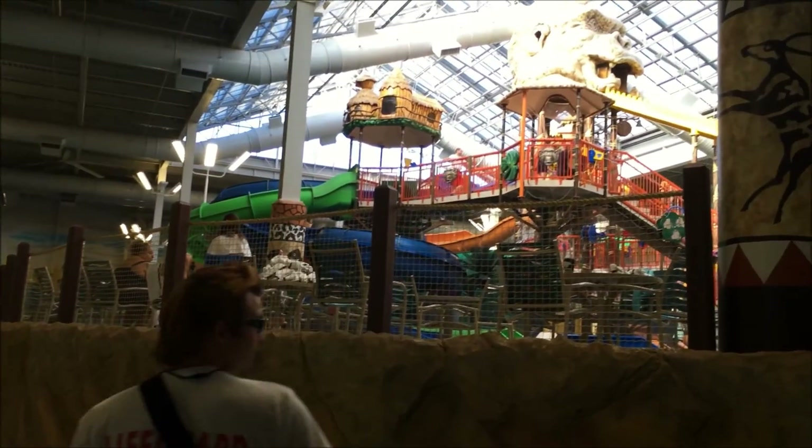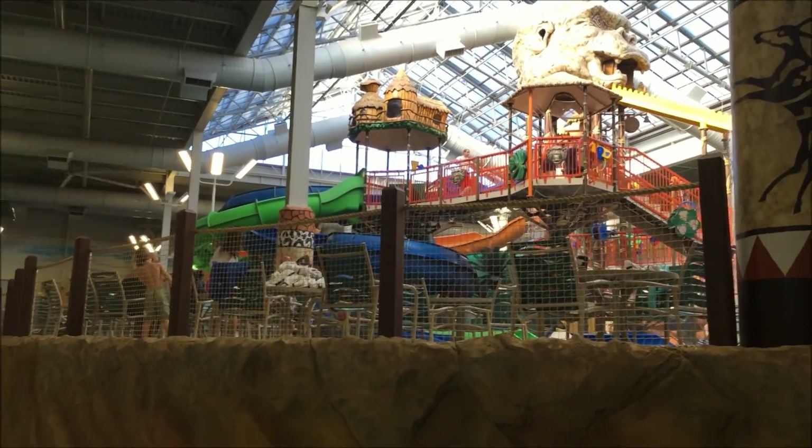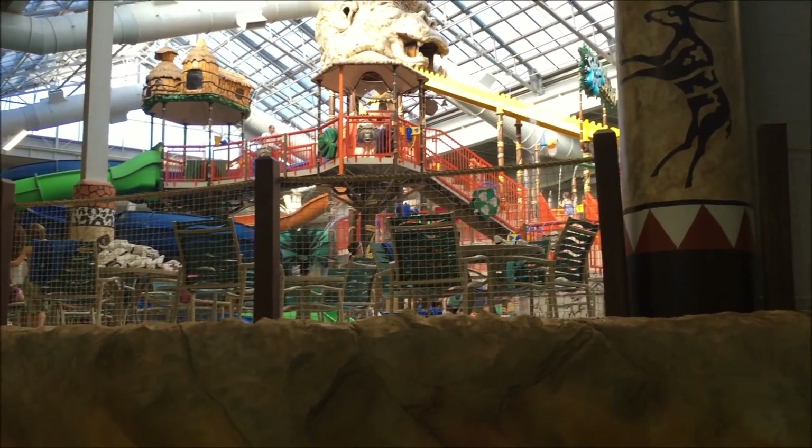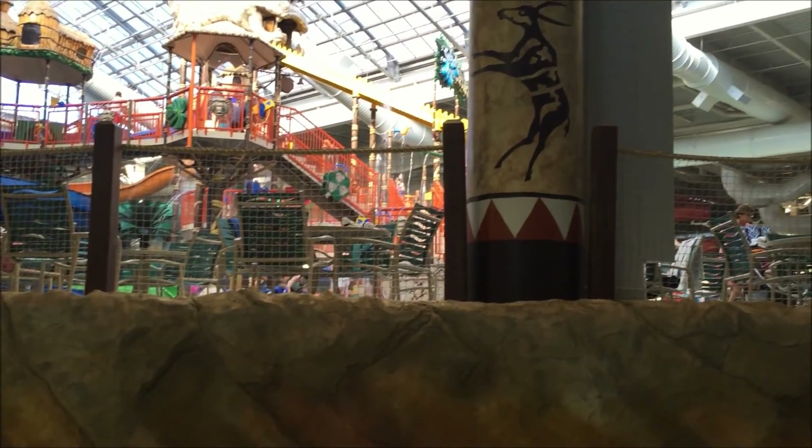Up here is a bird stopper. There's a stumping of the water, and lots of features to play with.